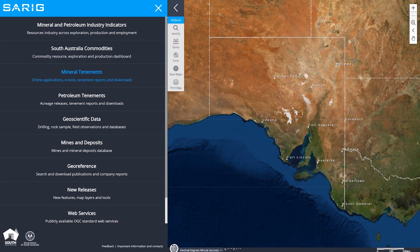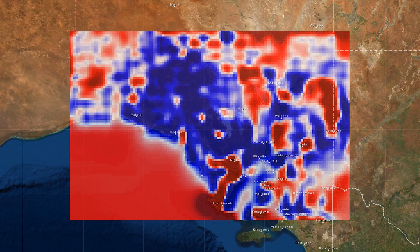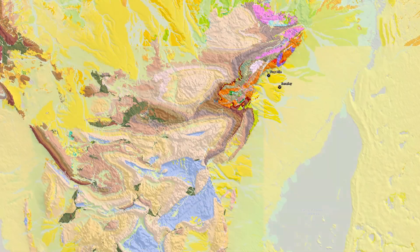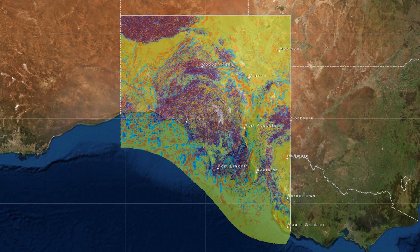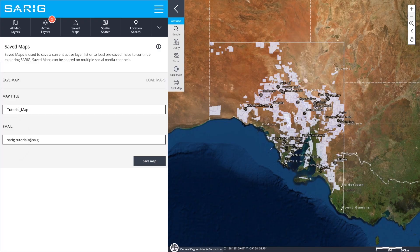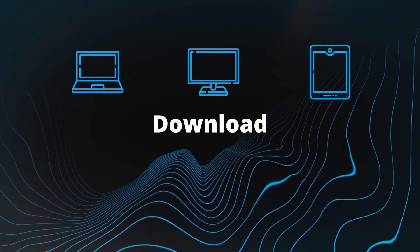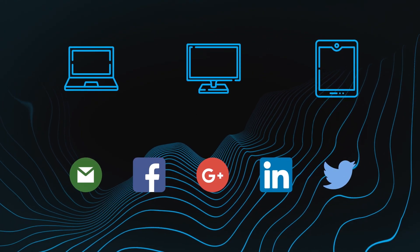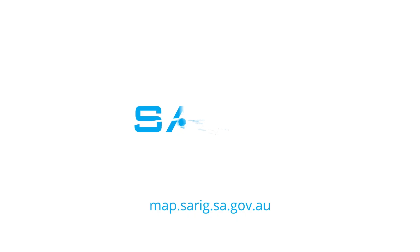As a single entry point to 12 separate databases, users can find and download open data on where significant activity is occurring or target interesting hotspots and access extensive information around project findings, drill sites, geology and prospective areas. With the ability to save and export map capabilities, allowing retrieval from multiple devices and sharing on social media channels, SARIG takes exploration to innovative new levels in Australia.